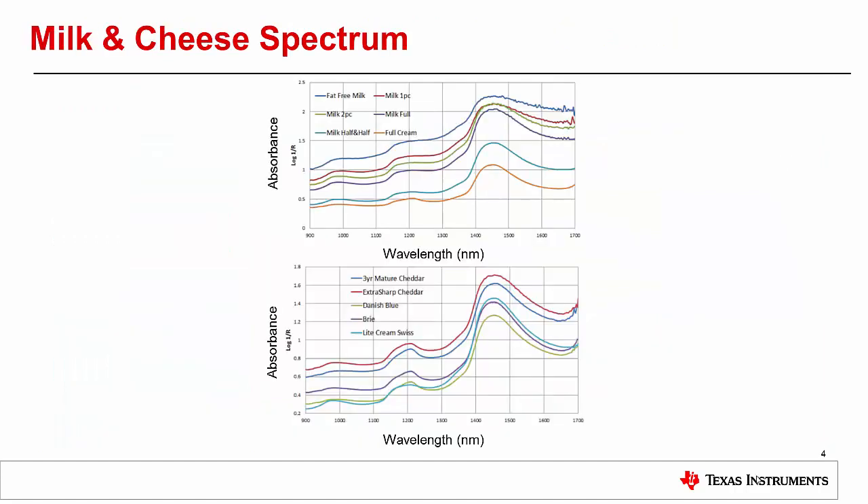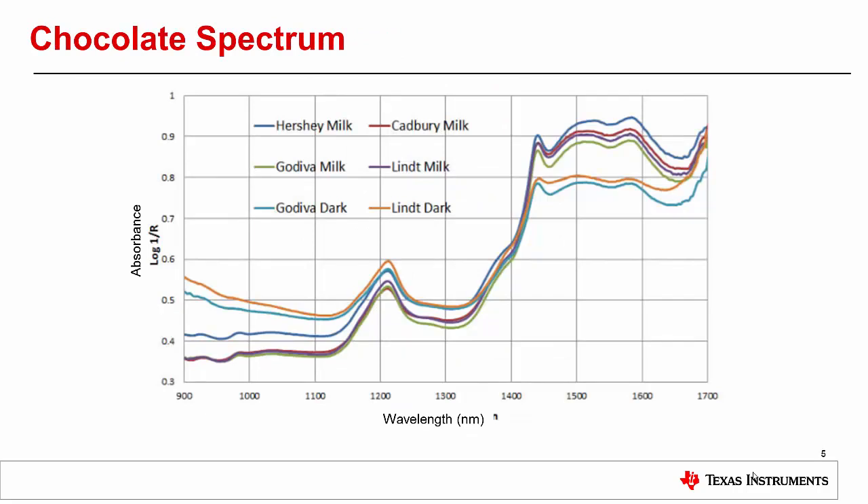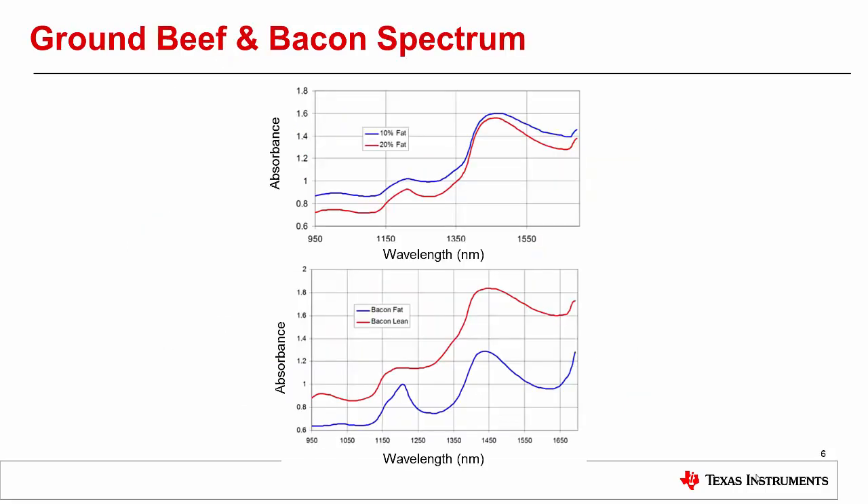The following plots show typical absorbance spectra for these common dairy products. Milk is in the top graph, and cheese is in the bottom graph. This plot shows the typical absorbance spectra for common chocolates. Here you can see the typical absorbance spectra for meat products, with beef at the top graph and bacon in the bottom graph.